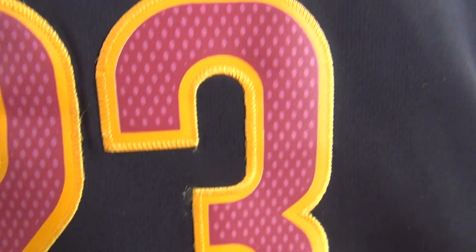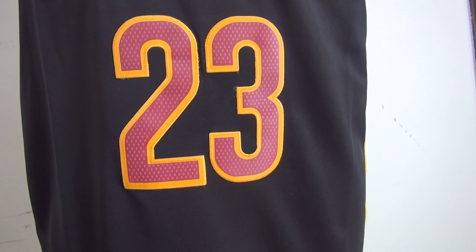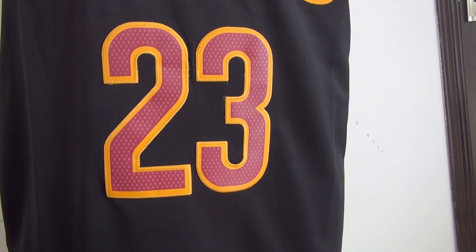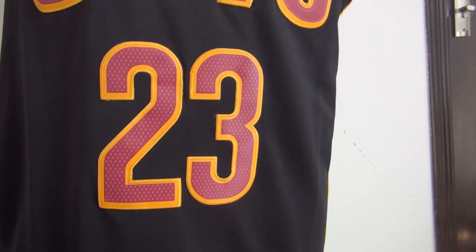All the NBA jerseys, MLB jerseys, NHL jerseys, NFL jerseys — stitch the player's name and the player's number. So you guys do not worry about the quality.